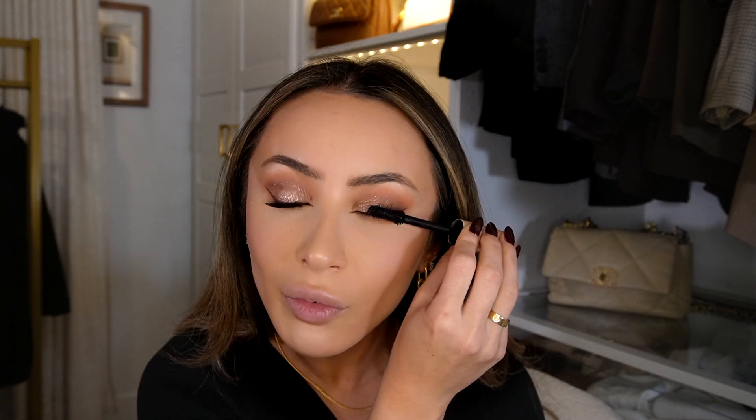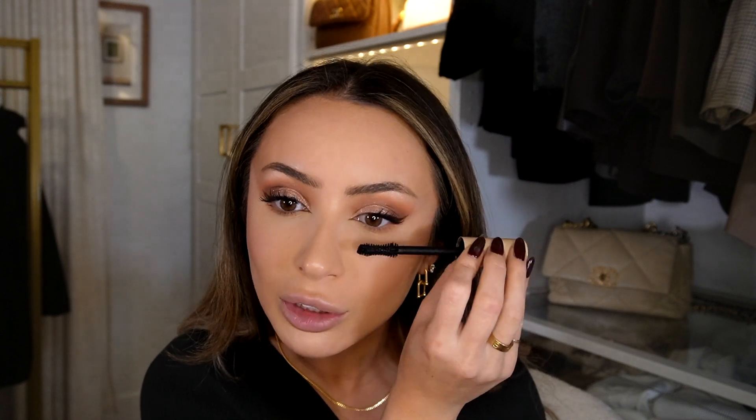Now I'm going in with the ILIA mascara — a favorite of mine for years. I never wear false lashes but this mascara really gives you a false lash effect. The best way to apply it is at the base and flick upward; the wand moves out at an angle, not straight up. I put one coat all over the lashes. I'm also going in with brown liner to line just the outer fifth of the lower lash line — a tiny amount — and it really completes the look.